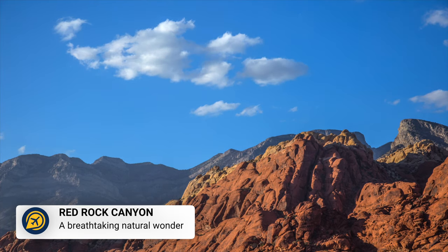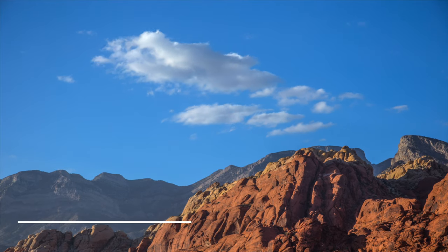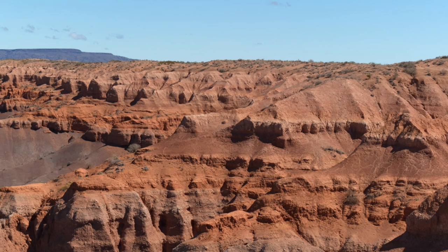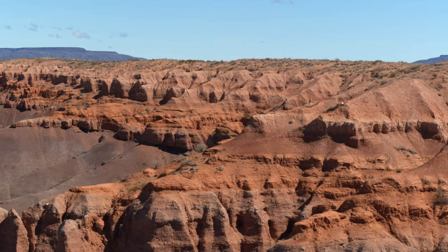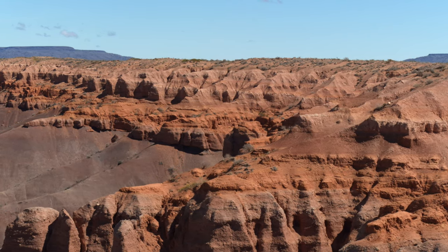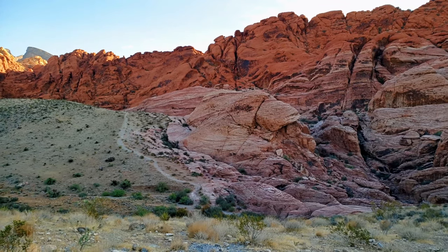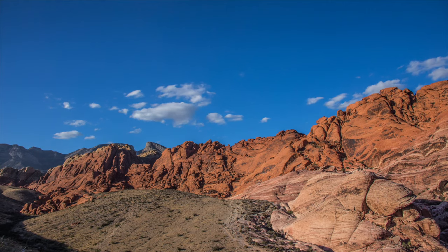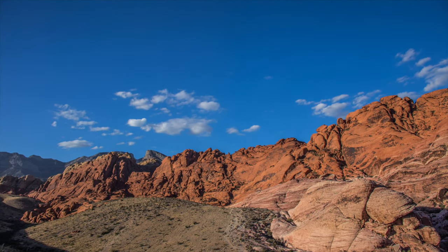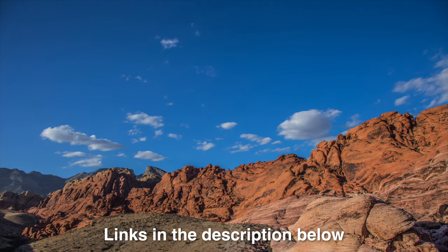Whilst parking does have a fee for the Red Rock Canyon, hiking around it is a free thing to do in Vegas. Located just a short drive west of Las Vegas, this is a picturesque desert offering red sandstone formations and towering rock cliffs, perfect for hikers and rock climbers. You will need a car to get here, or you could take a tour to Red Rock Canyon from the Las Vegas Strip.